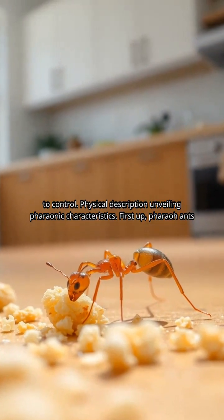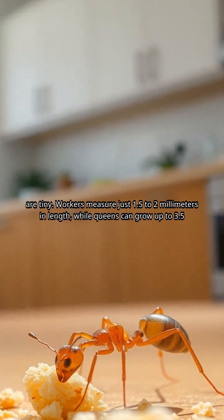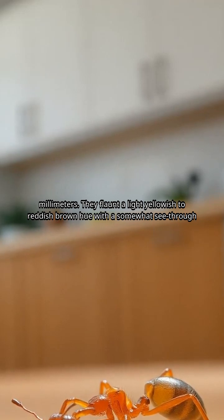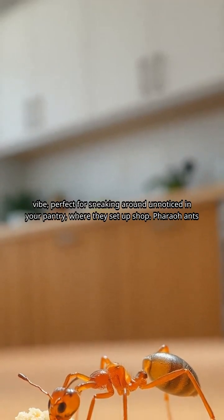Physical description — unveiling pharaonic characteristics. First up, pharaoh ants are tiny. Workers measure just 1.5 to 2 millimeters in length, while queens can grow up to 3.5 millimeters. They flaunt a light yellowish to reddish-brown hue with a somewhat see-through vibe, perfect for sneaking around unnoticed in your pantry.